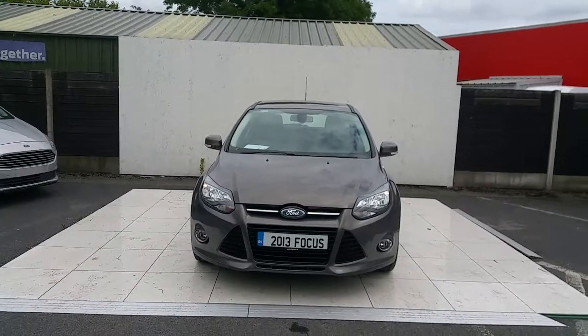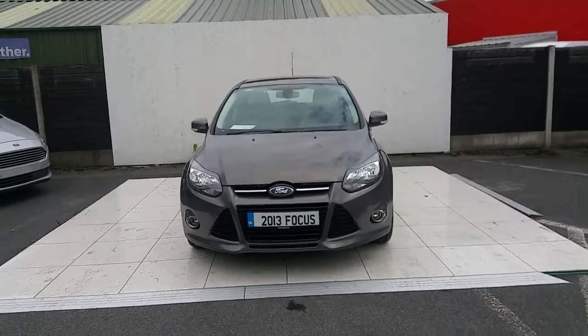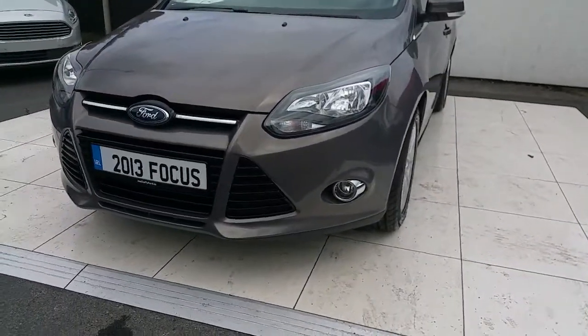Hello and welcome to Joe Diffy Ford. Right here we have a 131 Ford Focus Titanium model. Some of the features on this car include a lovely chrome front grille and chrome front fog lamps.